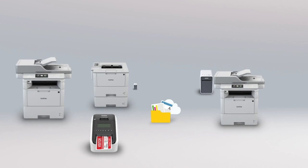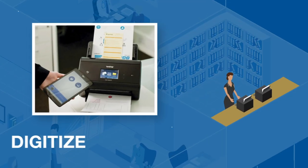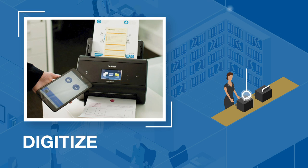Brother offers a suite of reliable solutions that will enable you as a healthcare professional to scan and digitize patient records, forms, and lab results.